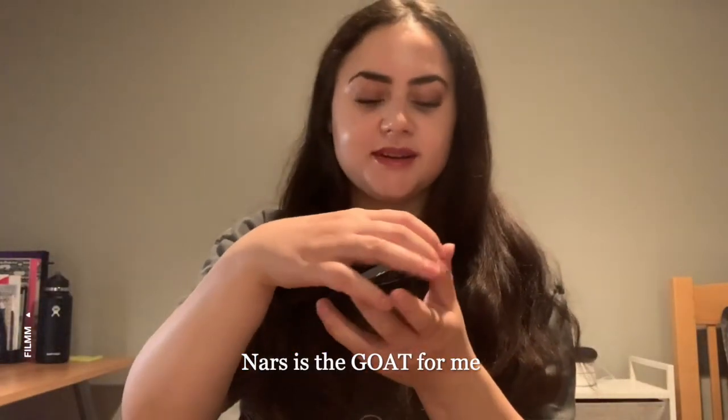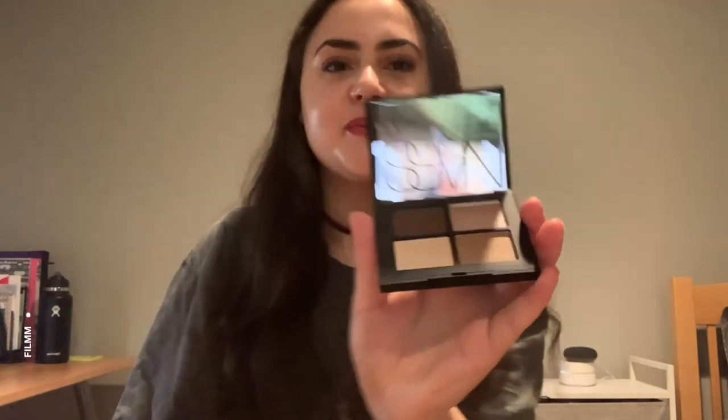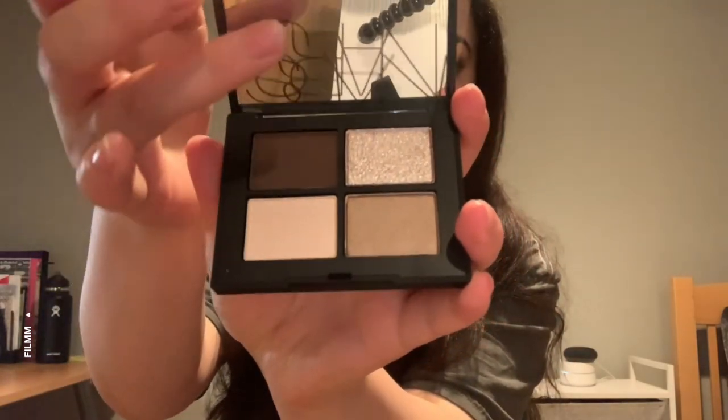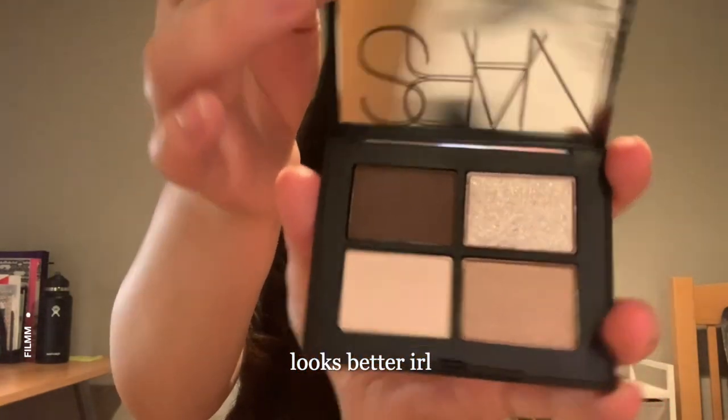I love NARS products — they're just so pretty. I think this is going to be a really good go-to eyeshadow palette for me. You can easily take it on the go, and the mirrors with NARS products are always really good, so that should be nice.